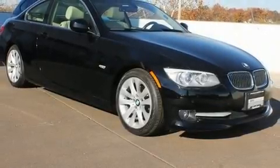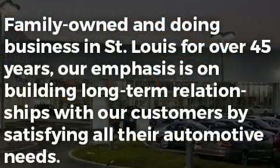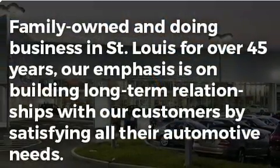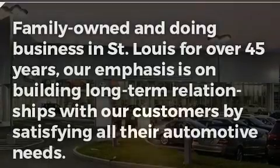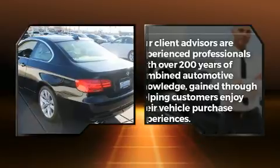Get excited about the 2011 BMW 328i. BMW made sure to keep road handling and sportiness at the top of its priority list. Under the hood you'll find a six-cylinder engine with more than 230 horsepower, and for added security, dynamic stability control supplements the drivetrain.